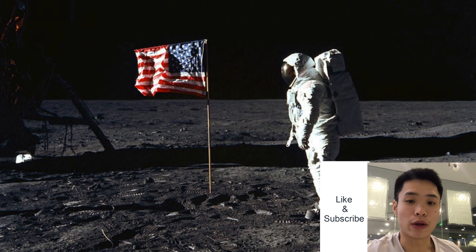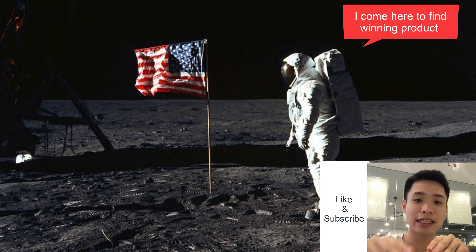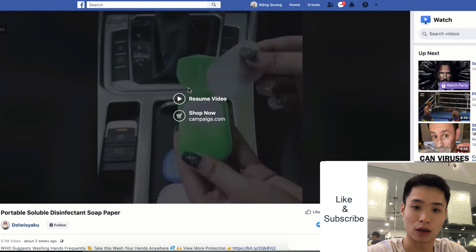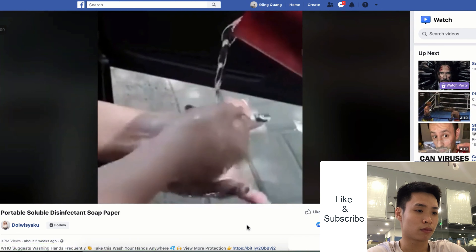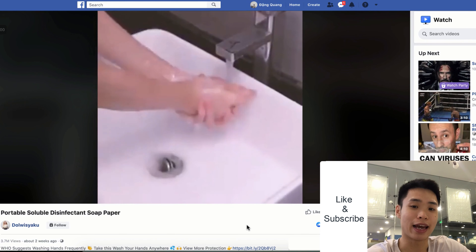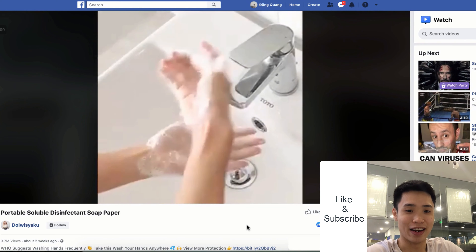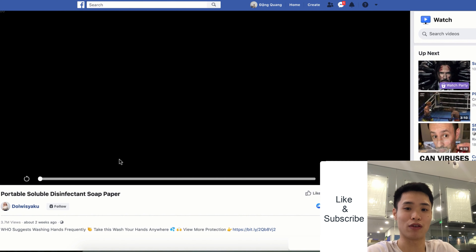First thing first, I want to show you the exact product, and you can see how simple this is. Winning products are just around you — you don't have to look far. The product is portable soap paper sheets for washing your hands — tiny, portable, and a perfect fit for the COVID-19 pandemic. There are tons of people selling this product right now and making a bulk of money from it.